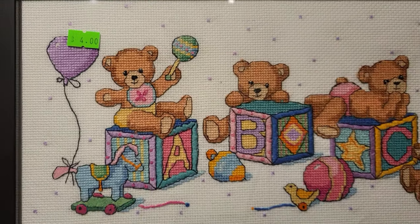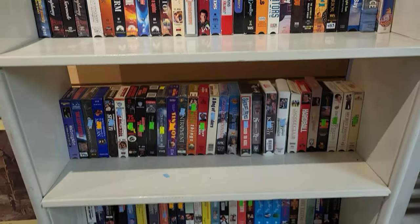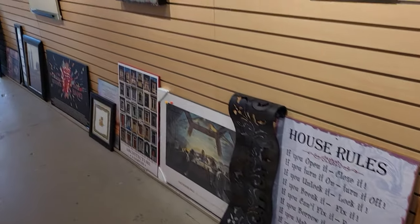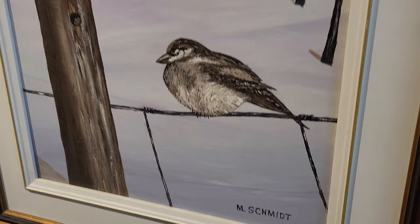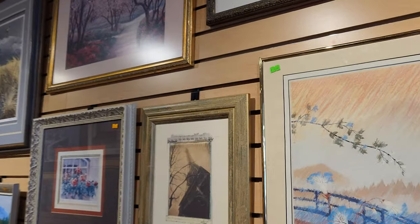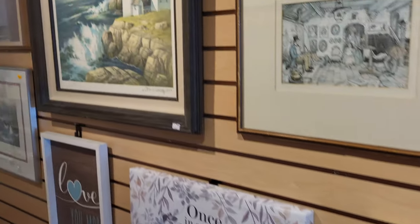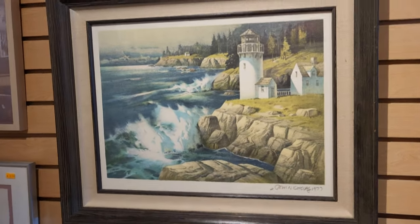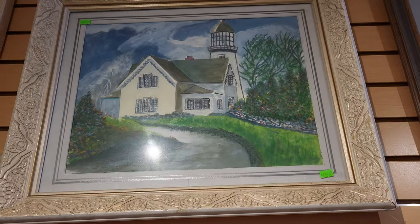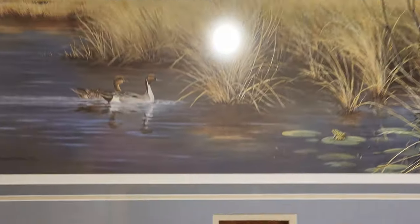Do you guys buy cross stitches that are already finished to decorate your place? A lot of work goes into those. A lot of times, the finished product is cheaper than if you go out and buy the kit yourself — but I know, the fun is in making it. We have some more framed art — some stuff a little on the amateur side, but the price is right. That lighthouse was gorgeous, signed 1977, $75. And this is a print — a dark sky.